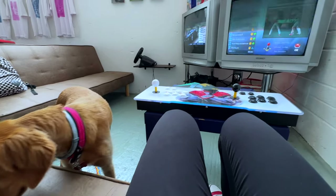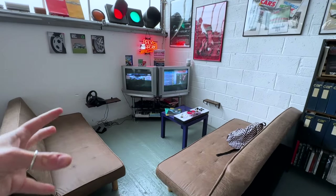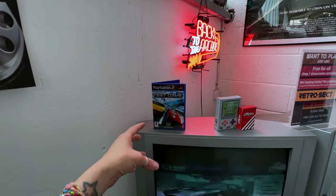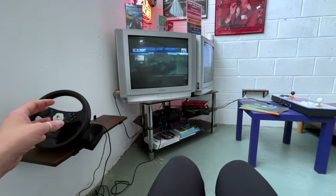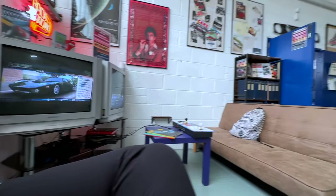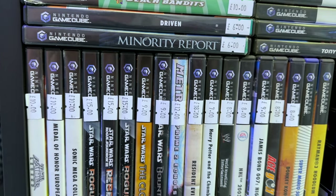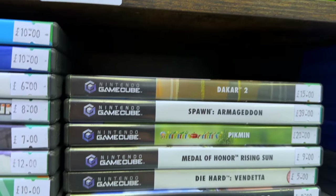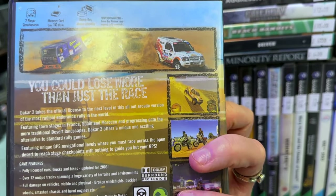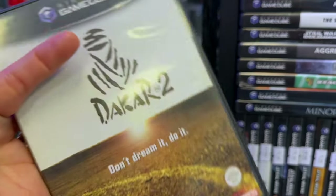We're in the retro area - as well as the classic cars we have a little retro corner. We have the PS2 set up, rocking a bit of Test Drive with the wheel. These are very comfortable sofas, so if you come in here you've got great comfort, can play some games and chill, then go retro game shopping. We've also got some fantastic GameCube games here - never seen this one: The Car Too - 'Don't Dream It, Drive It'. Perfect for the petrol heads.